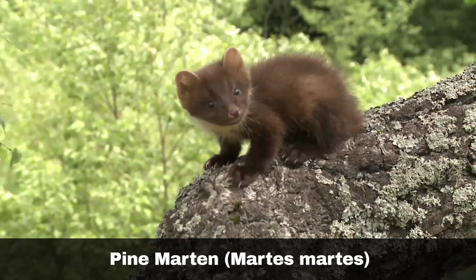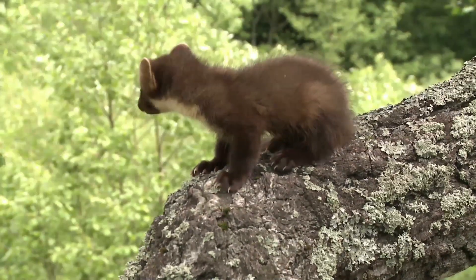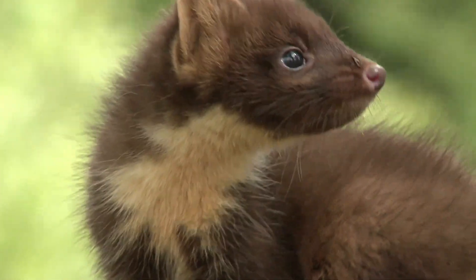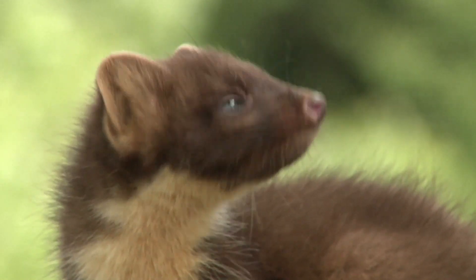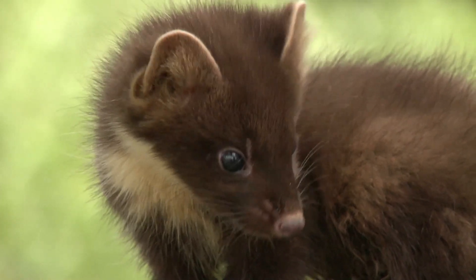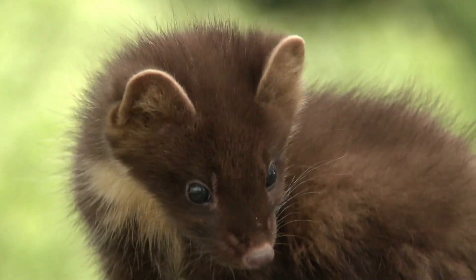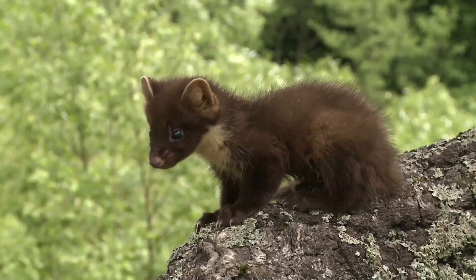The pine marten, Martes martes, is another elusive animal to spot in the wild. Although in some parts of Scotland, they can occasionally be seen in broad daylight visiting gardens to raid nuts from bird feeders. They have dark brown hair with a very distinctive yellow or white throat patch. They are about the size of a small domestic cat and sport a long bushy tail. That said, pine martens are predominantly nocturnal, hunting at night and resting during the day. They have acute vision as well as a sense of smell, which enables them to find and hunt prey.